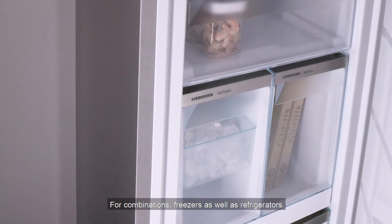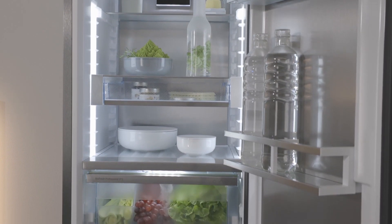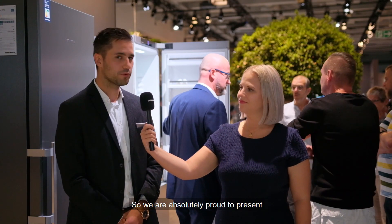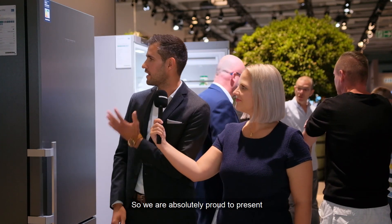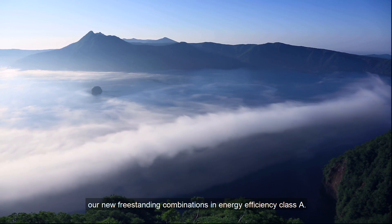For combinations, freezers as well as refrigerators. With 350 models. However, we are continuously working on improvements. So we are absolutely proud to present our new freestanding combinations in energy efficiency class A.